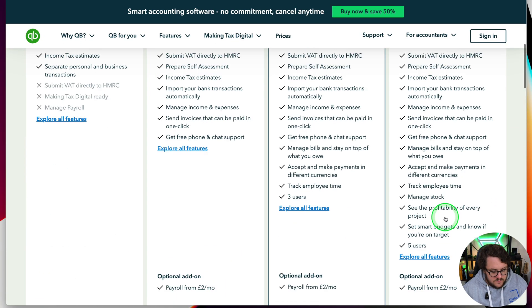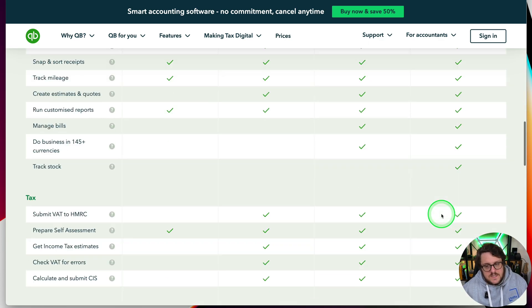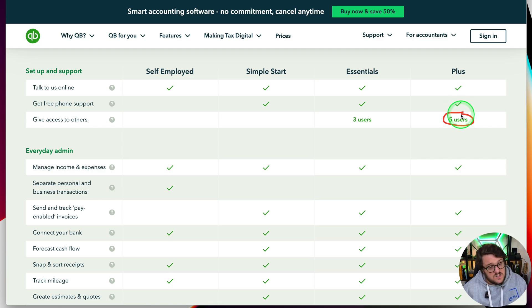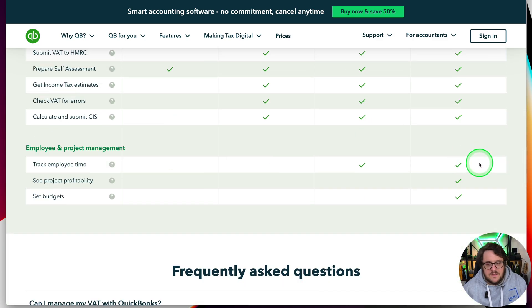Plus does give you quite a few extra features. Plus is the only way you can currently track stock, which can be really useful for a lot of clients and is normally one of the reasons you make the jump up. You also get additional users. Scrolling down to the bottom, you really do see the benefits — you get to set budgets, see project profitability, and you'll also have access to more reports that could be more useful for your business.